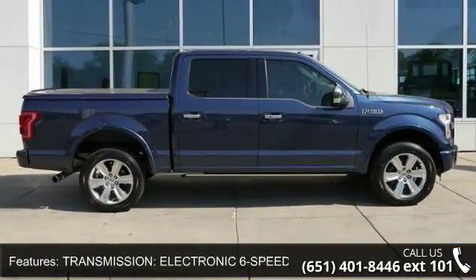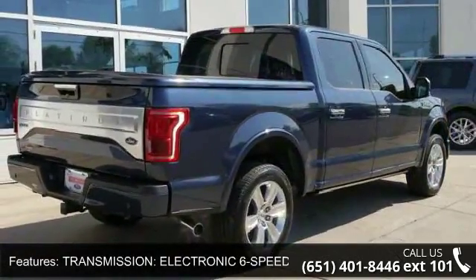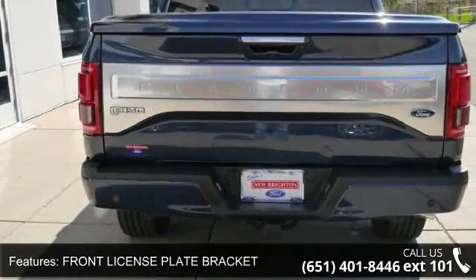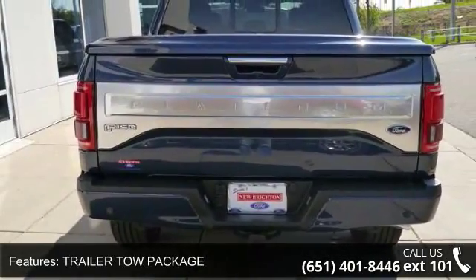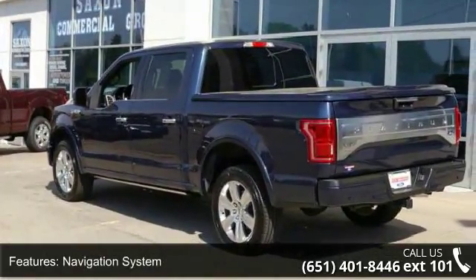Some of the top features included with this vehicle are: Transmission Electronic 6-Speed Automatic, Front License Plate Bracket, Trailer Tow Package, Navigation System, Roof Power Moon, Roof Panoramic, 4-Wheel Drive, Seat Heated Driver, Heated Rear Seats, and Leather Seats.